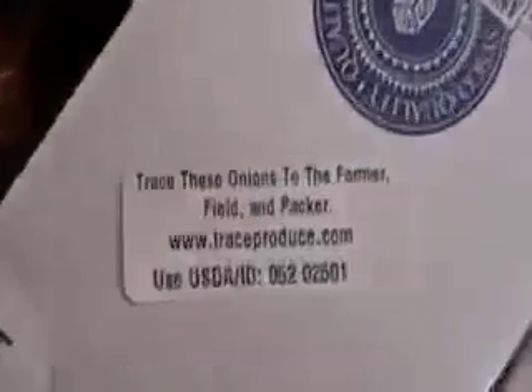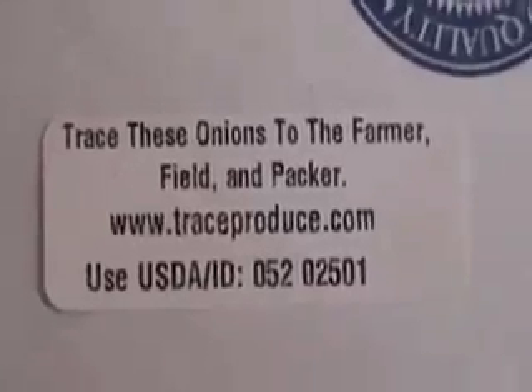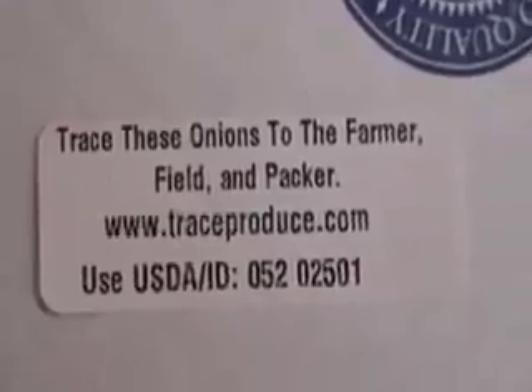Once again, this shows the code: trace these onions to the farmer, field, and packer at www.traceproduce.com. The label includes the Shed ID, Julian date, and the last two digits representing the lot or run.